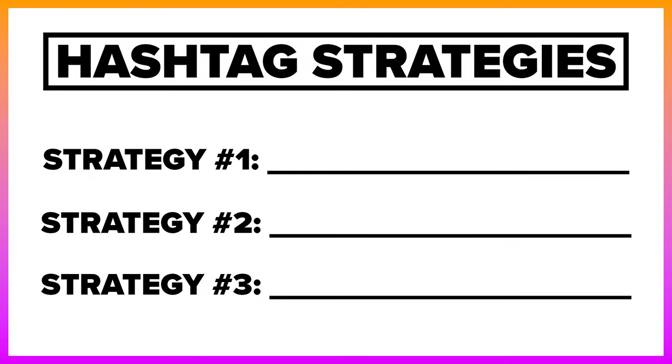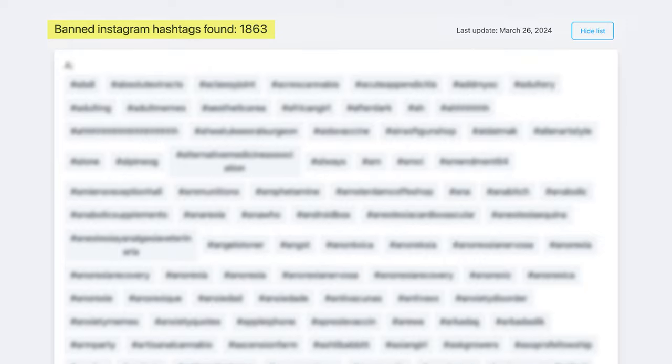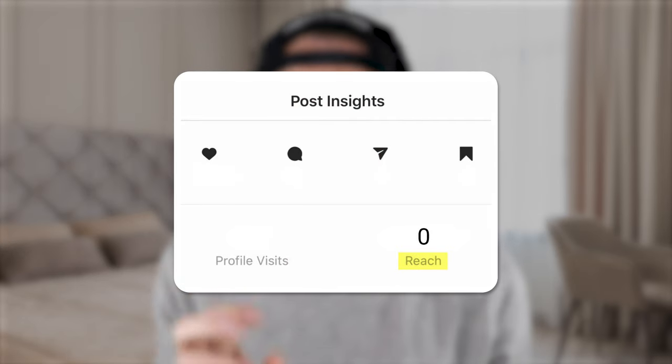Instagram just changed the three best hashtags you need to be using right now, because if you're not using them, you could be reaching the wrong people or maybe using banned hashtags. They also just updated the banned hashtags list. If you are using banned hashtags, that's the reason you're not getting the reach you want — you might think you're shadow banned, but you're probably not. You're just using one or two banned hashtags and it's killing your reach.